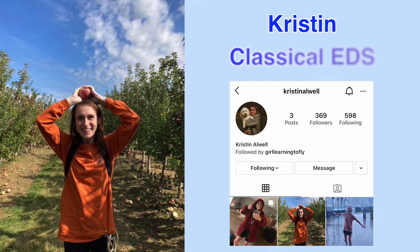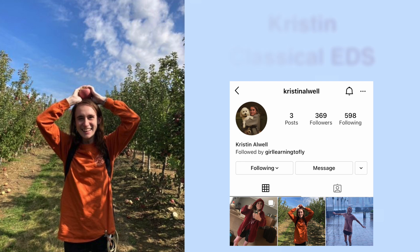Today we're with Kristen, who has classical EDS, and she's going to share some of her experiences and what prompted her to get a diagnosis and genetic testing. Kristen, do you want to tell us a little about how old you were when you were diagnosed and what you were first diagnosed with? I was 20 when I was first diagnosed. I was diagnosed with hypermobile EDS first until we got the genetic testing back and I had the mutation on the COL5A1 gene that shows that it's classical EDS.